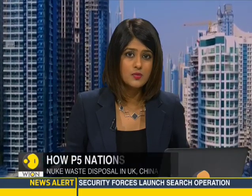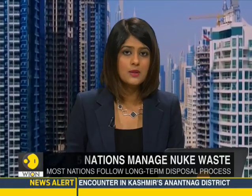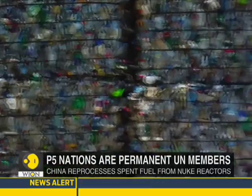The U.S.'s haphazard nuclear waste management is wreaking havoc across the Marshall Islands. But what about other P5 nations, or the permanent members of the U.N.? They are, apart from the U.S., the U.K., China, France, and Russia.